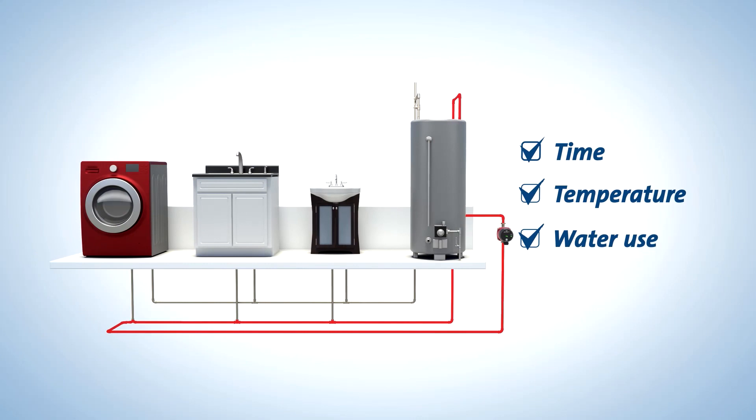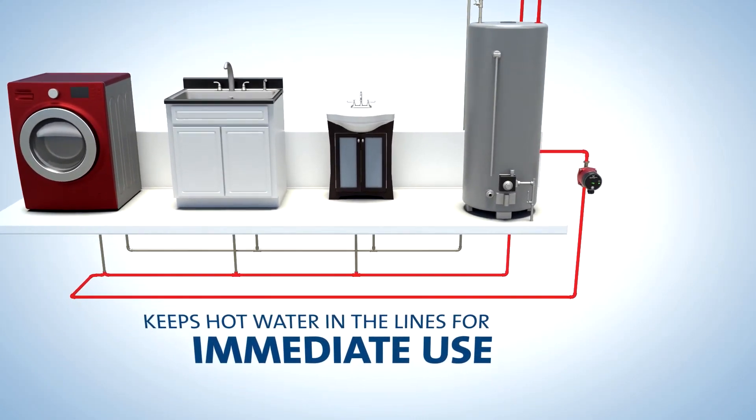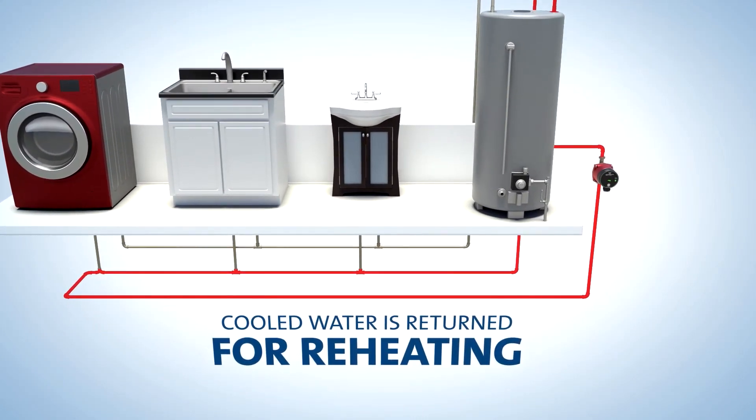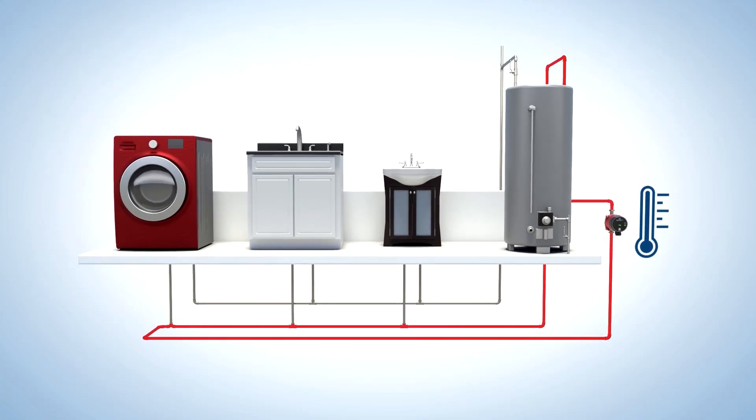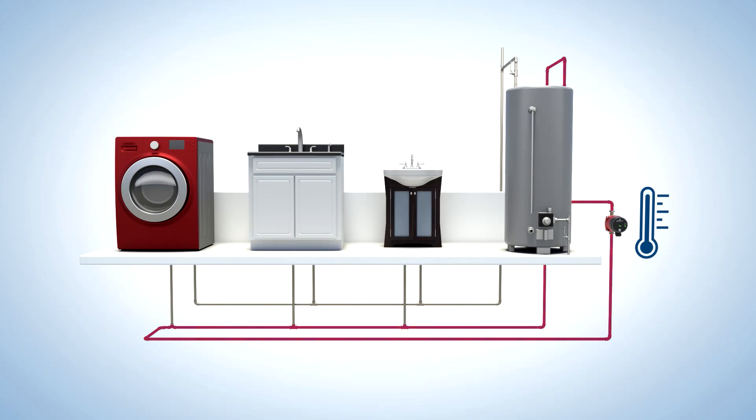This process keeps hot water in the lines for immediate use while returning cooled water to the water heater for reheating. If a temperature sensor is used, water temperature in the line can be directly monitored. If it falls below a certain set point, the pump will activate and the water will be circulated and reheated.